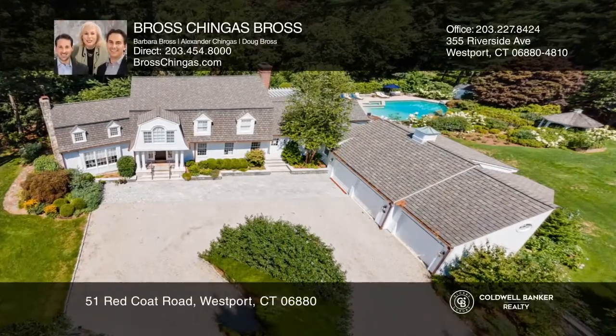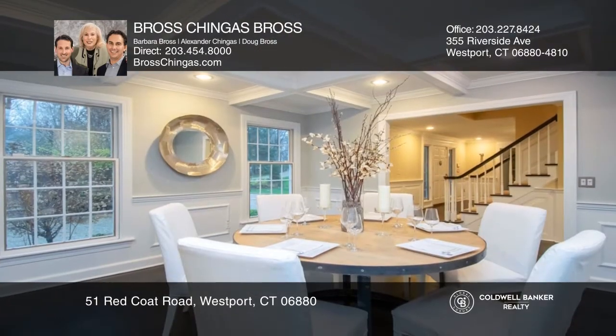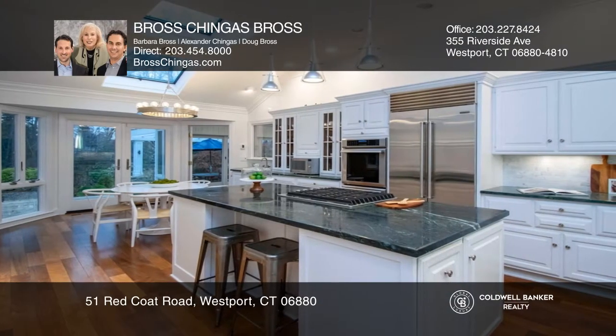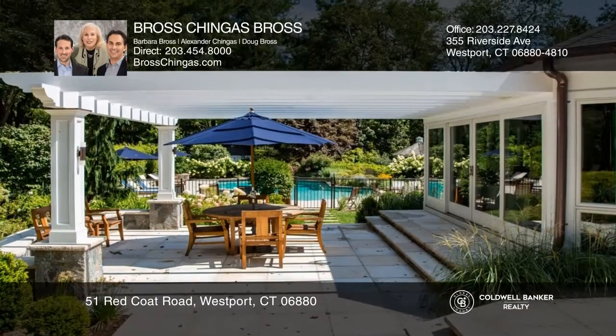An exceptional residence awaits on two acres of spectacular, professionally landscaped property with a gunite pool and a myriad of amenities for maximum enjoyment. Set on a quiet lane with four homes in the prime Red Coat Estate section of Westport, this five-bedroom colonial has a flexible layout to suit many unique needs.